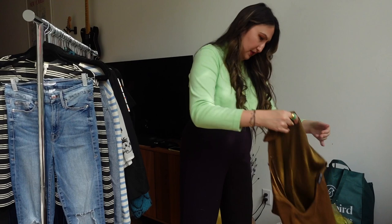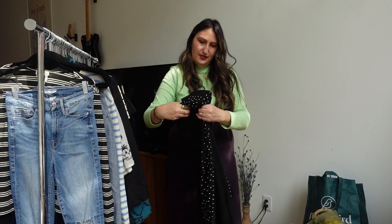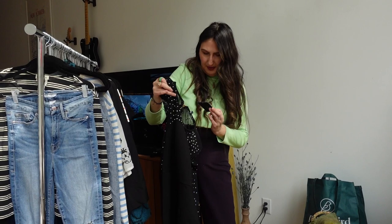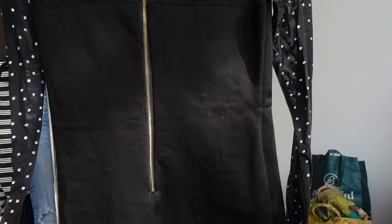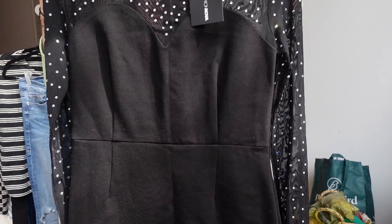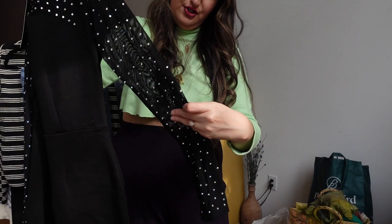This one — I thought, is it dated? Not sure. But it's new with tags — it's Fashion Nova. I felt like it's cute enough that if you're doing a girls' trip, bachelorette party, or something like that, it's brand new, never worn, and it doesn't need to end up in a landfill. I probably won't make a lot from it, but it does have all the beading and mesh details which are pretty popular right now.